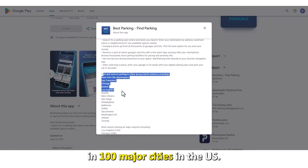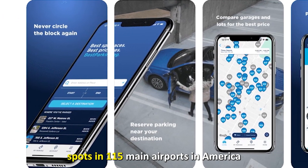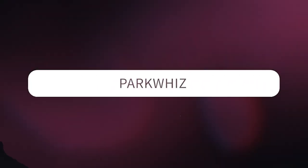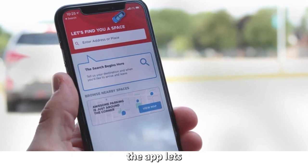Best Parking has data for parking spaces in 100 major cities in the U.S. It also has access to parking spots in 115 main airports in America. Next up is ParkWhiz — best for price comparisons. ParkWhiz comes with lots of perks.